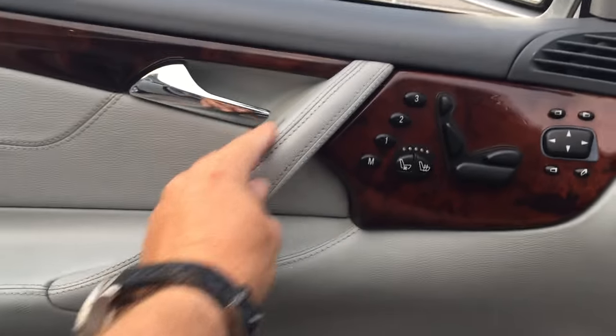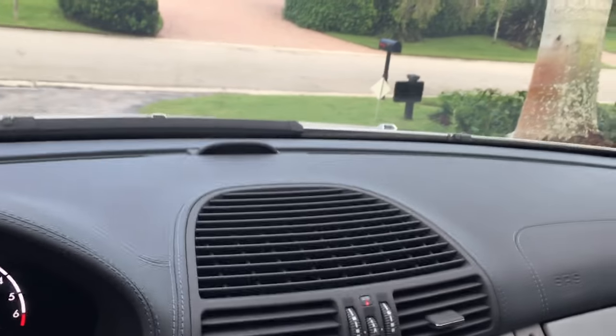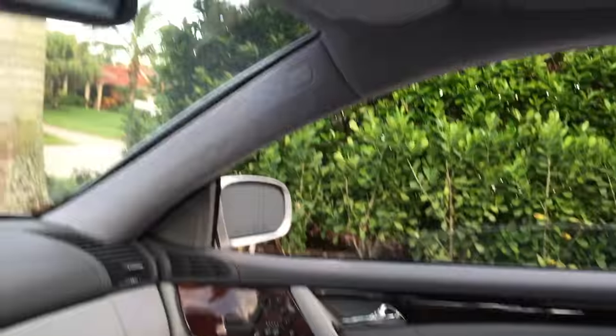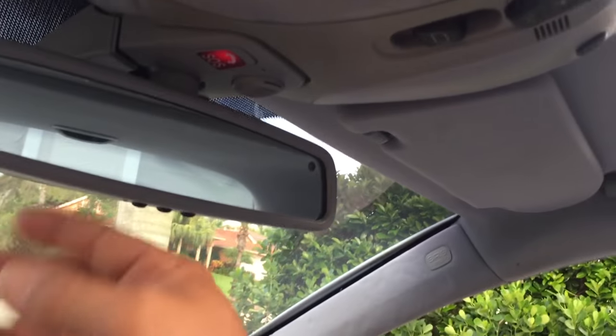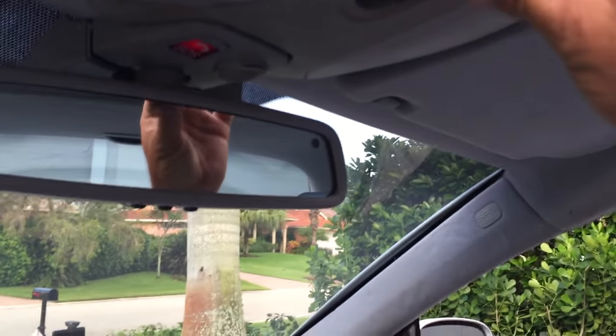Inside we're going to find a ton of beautiful stitched leather — on the door pole, in the center, up on the dashboard. Beautiful stitched leather everywhere. Very special cars. Up top, you've got a power sunroof, your HomeLink garage door buttons, your SOS if you're lost at sea, and your lights.